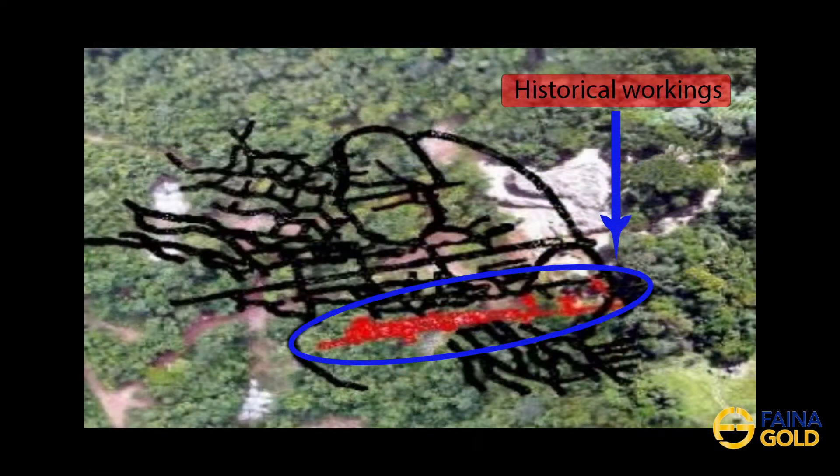The previous operators of the mine focused their mining efforts to the north, shown in black, of the historical workings, shown in red. Our initial focus will be on the area shown in red. This is the area mined by the Garimperos, Brazilian independent miners, before the property was taken over by the previous operators.